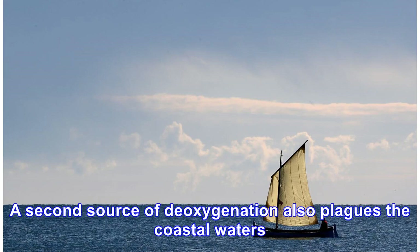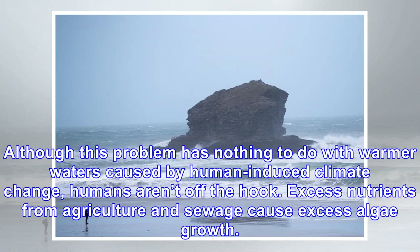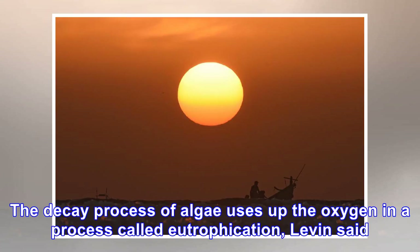A second source of deoxygenation also plagues coastal waters. Although this problem has nothing to do with warmer waters caused by human-induced climate change, humans aren't off the hook. Excess nutrients from agriculture and sewage cause excess algae growth. The decay process of algae uses up the oxygen in a process called eutrophication, Levin said.